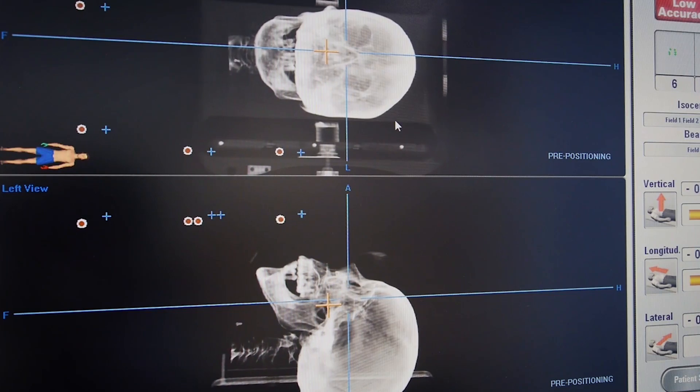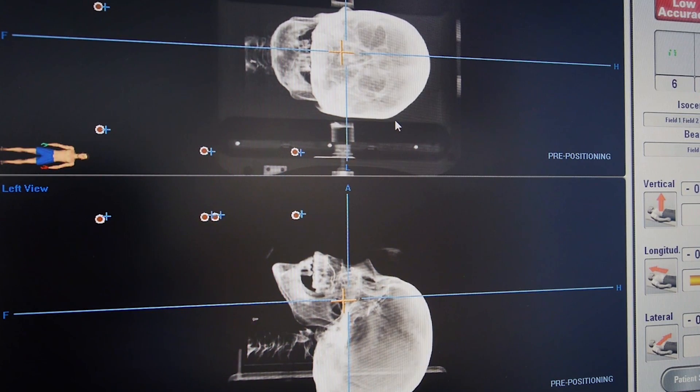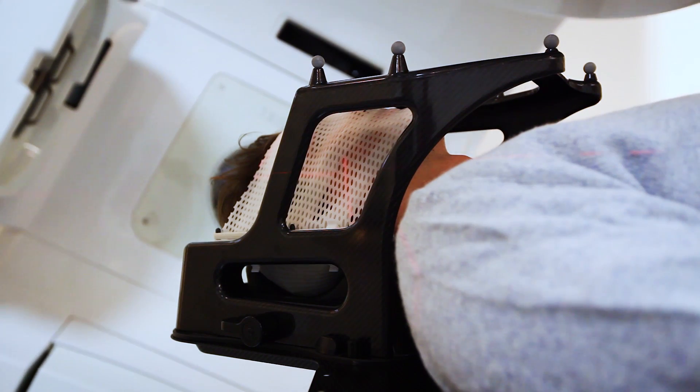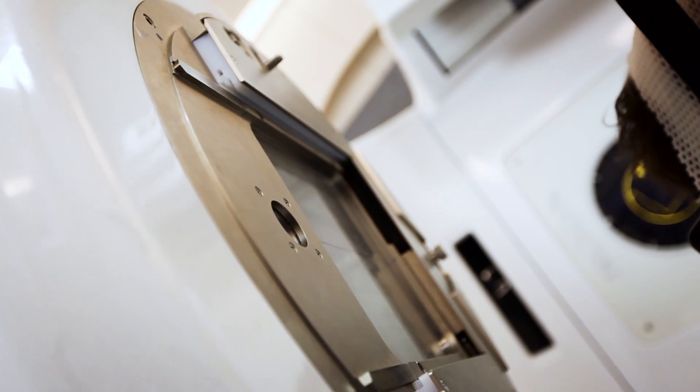Novalis Certified is a dedicated accreditation program for SRS and SBRT where an institution can demonstrate a commitment to the highest levels of quality and safety and promote a culture of excellence. SRS and SBRT are quite different from conventional radiotherapy. There's very little margin for error, and the consequences of errors can be quite significant, so there's a need for a dedicated program to ensure quality and safety.